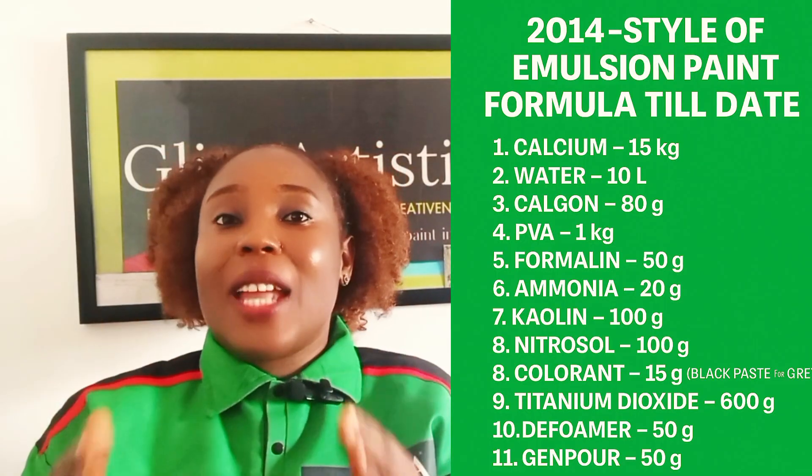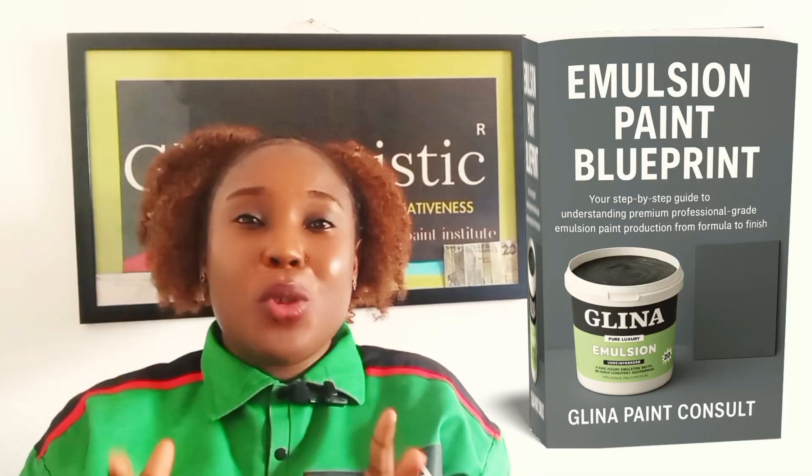If you've been using the old formula, it is time to elevate. In 2026, the only paint that sells is the one that lasts. Get the advanced 2026 emulsion paint blueprint ebook, join our mentorship program where you learn how to produce many wonderful paints, and start producing paints that speak quality — not excuses. When you master paint, you master your future.